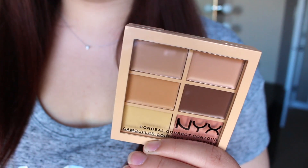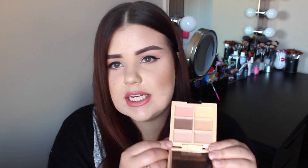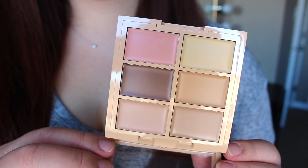I want to get more into cream and liquid contouring and really get better at it, so I picked up quite a few contouring products. First thing is the Conceal Correct and Contour Palette in Light. This is just like a cream contour and color correcting palette — you get some concealer shades, a peach and yellow corrector, some contouring shades. I don't know if these will be quite light enough for me, but they'll probably be okay. I'm excited to experiment with that.